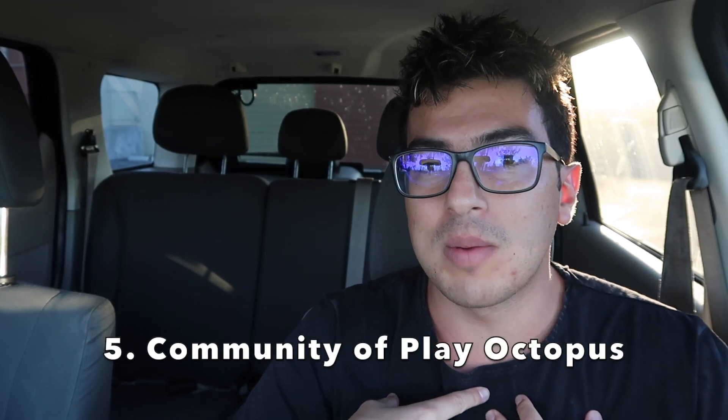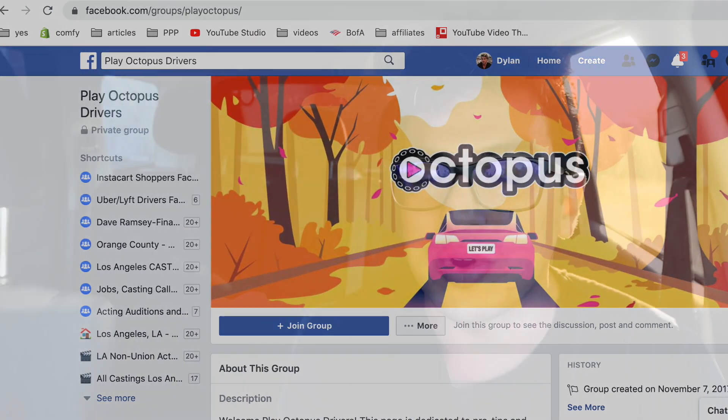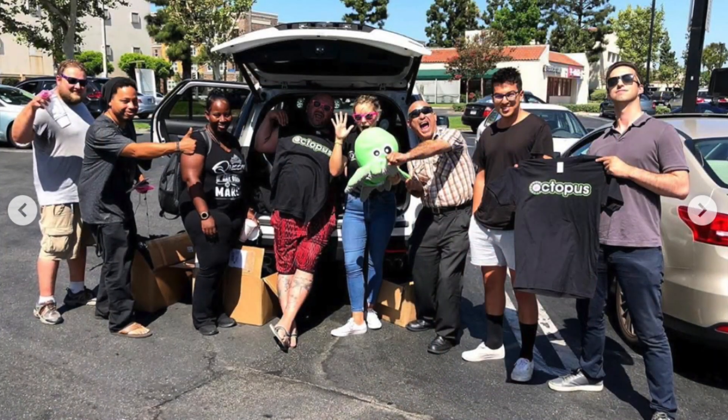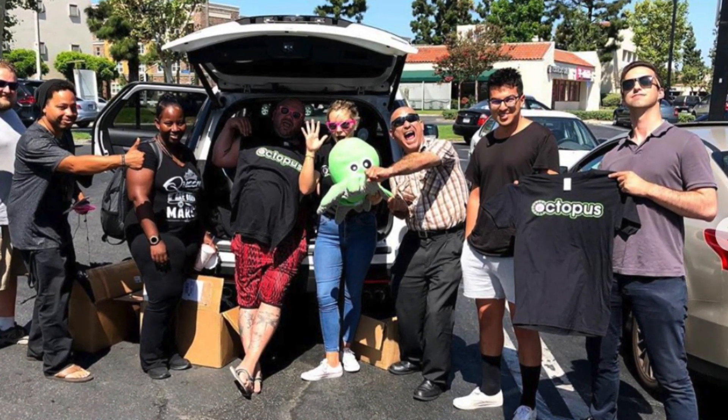The fifth reason is the community. Play Octopus has a super awesome Facebook group, they send out emails with driver shout-outs, do cool interviews with drivers, and before the pandemic they actually threw parties for drivers. I went to one — they were giving out free food, I met a bunch of other drivers and people from the Play Octopus team. They were traveling around the country meeting drivers. What other company does that?